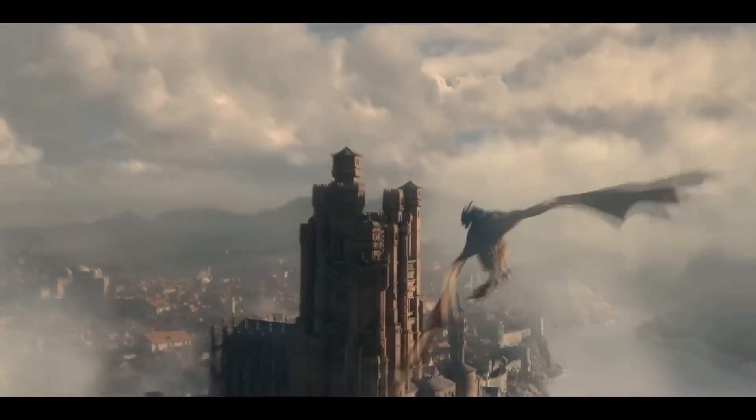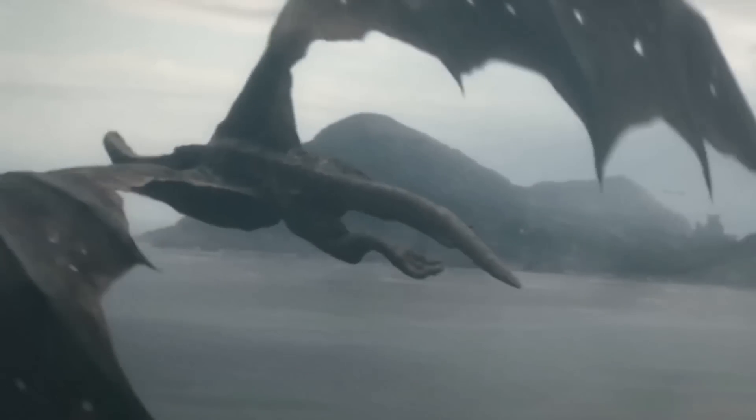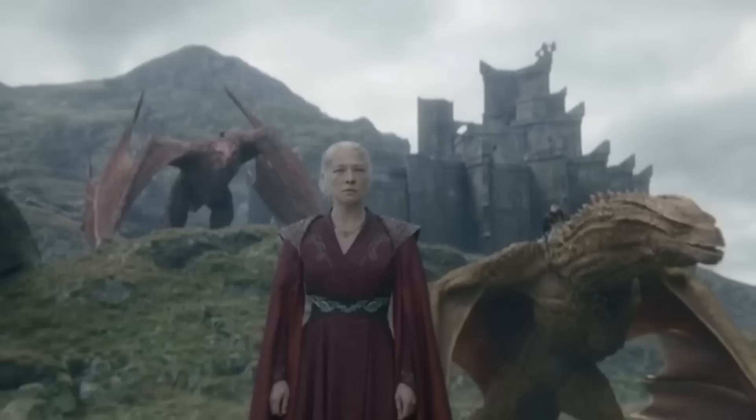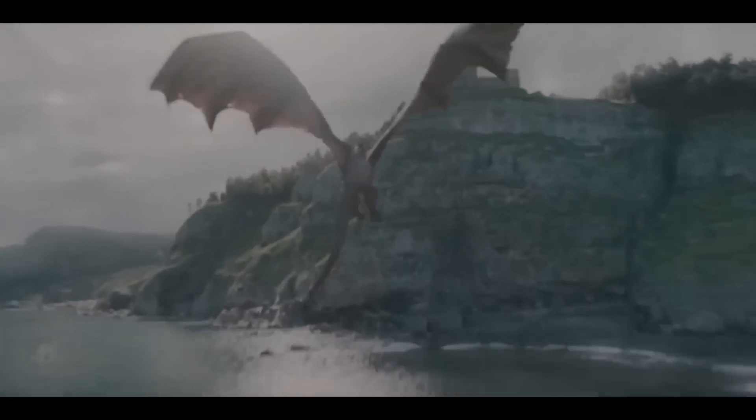These four dragons would be Vhagar, Moondancer, Sunfyre, and Meleys. We will take a look at the distance they cross and the time it took for them to cross that distance, and then with a bit of math we will extract the speed. So let's get to it.